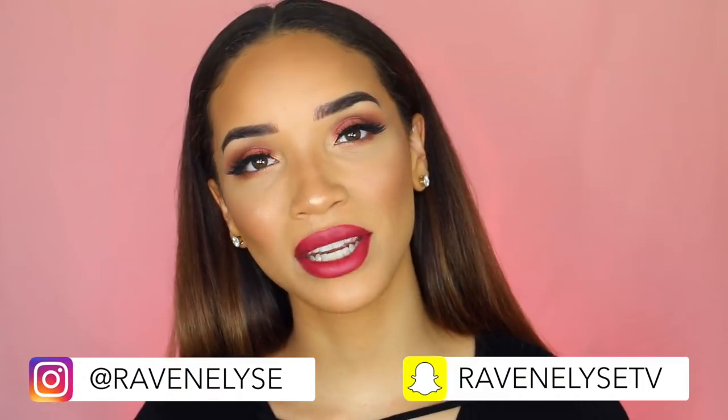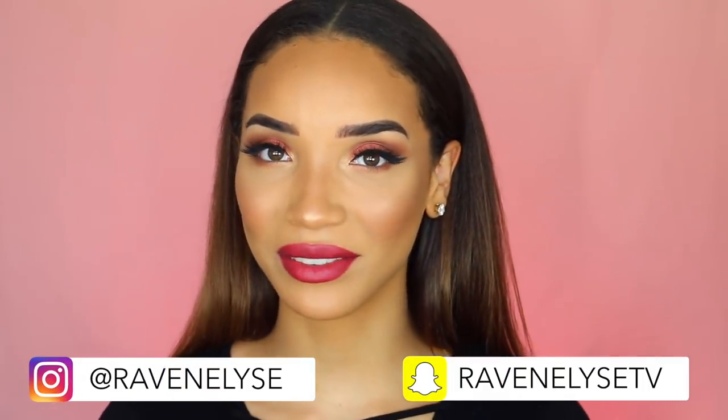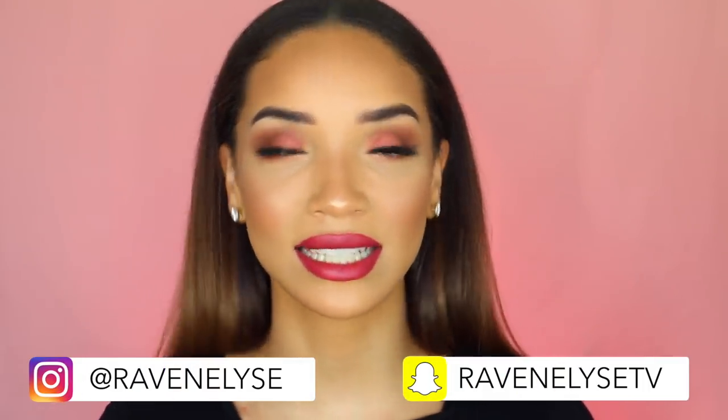Hey guys, what's up? It's Raven. Today I'm here with a really exciting makeup video. I'm gonna be showing you guys a day-to-night makeup tutorial, so I'm gonna show you guys a really easy daytime look and show you how to transform it into this nighttime look that I'm rocking right here.